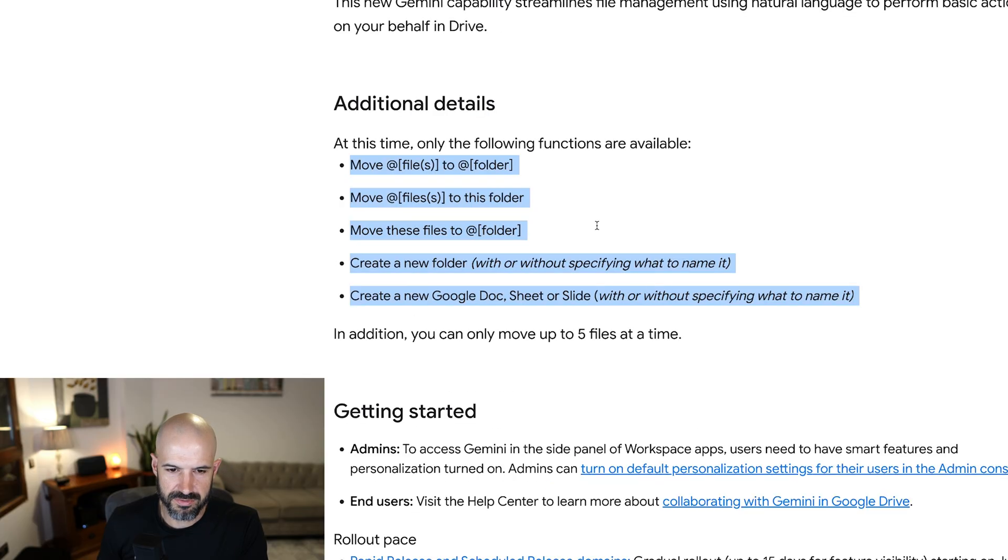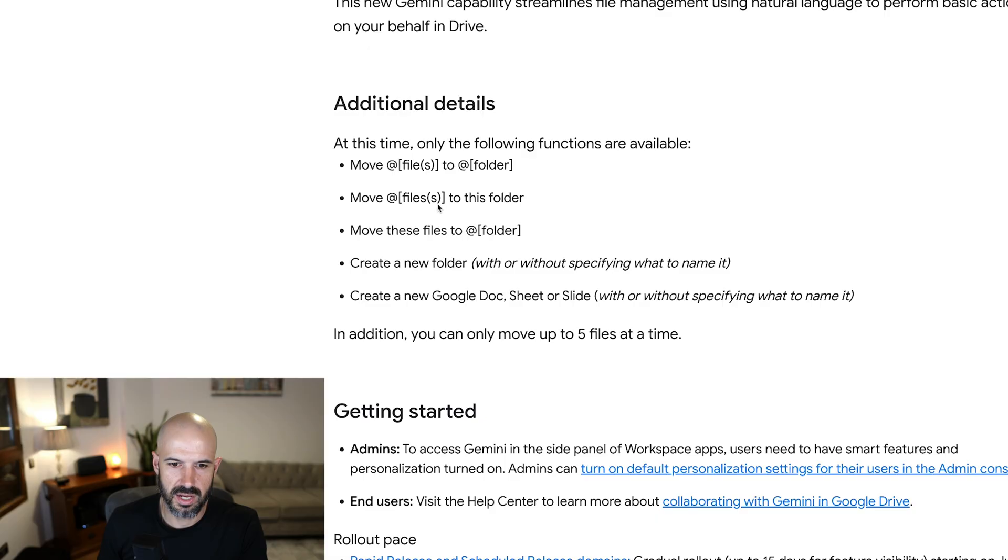It gives you an idea of the different functions available: move file to folder, move files to folder, create a new folder, create a new doc, sheet, or slide.